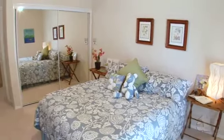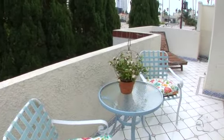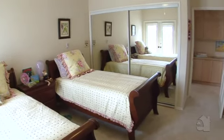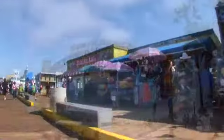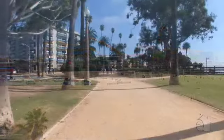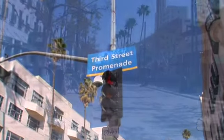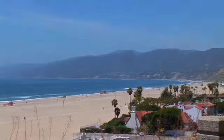Secondary bedrooms are perfect for family and guests. You'll love the spacious feeling of this home with its generous rooms and appealing design. Please contact the agent for further information on this wonderful property.